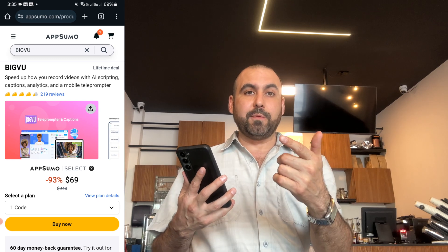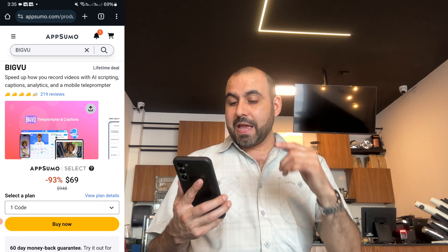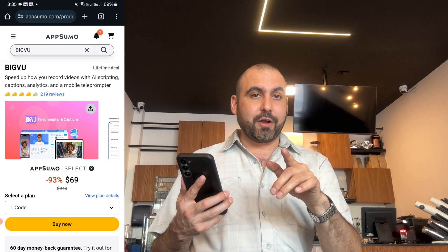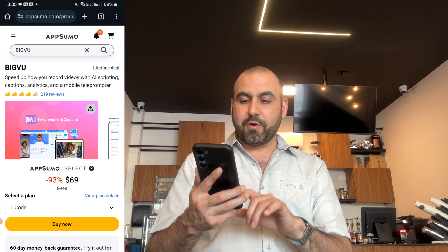So let me show you what I'm talking about. Right now it's a lifetime deal. It's $69 — it starts off at $69. And you have a 60-day money-back guarantee in case you want to refund it. How easy is it to use? Let me go ahead and open up the app.